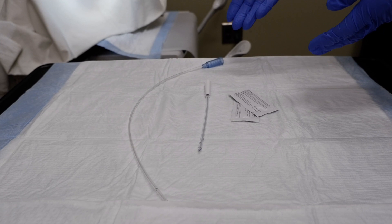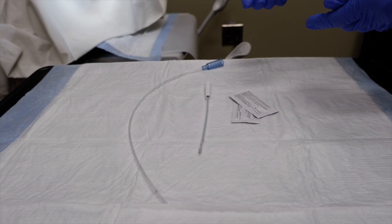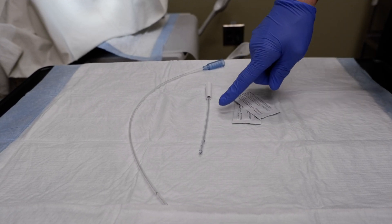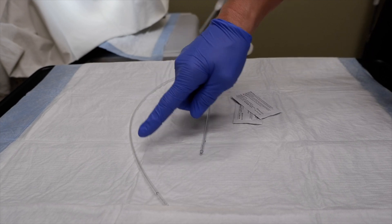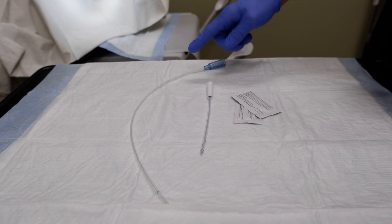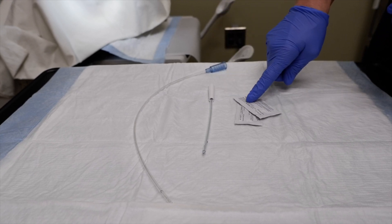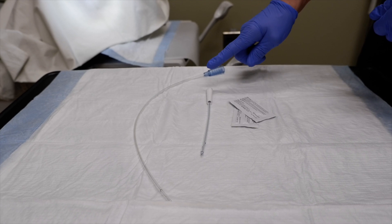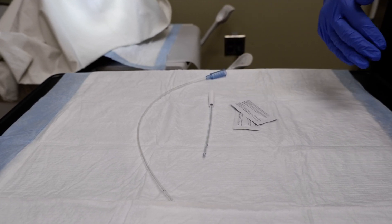Here are some examples of catheters that you may be sent home with if you are self-catheterizing after your surgery. You may be sent home with shorter catheters or somewhat longer ones — either option is good. You will also be sent home with some lubricant to help with insertion, and often the nurse will teach you how to do this either before your surgery in the clinic or at the hospital.